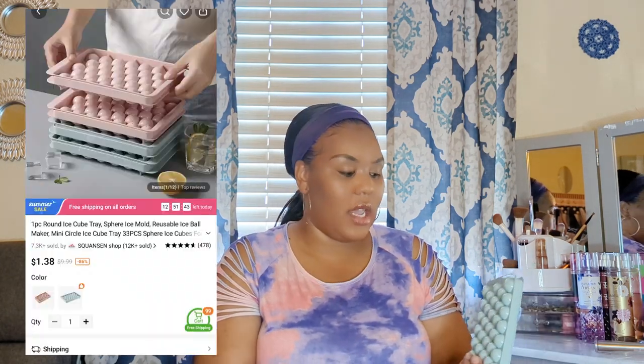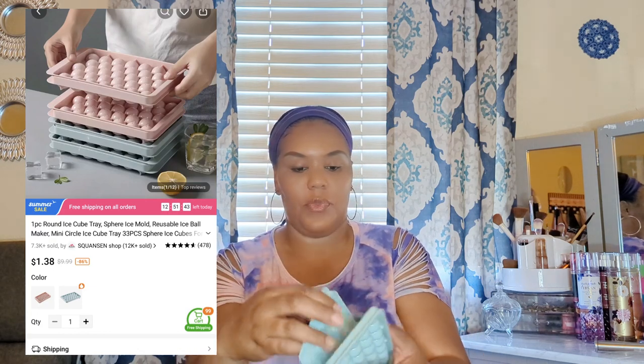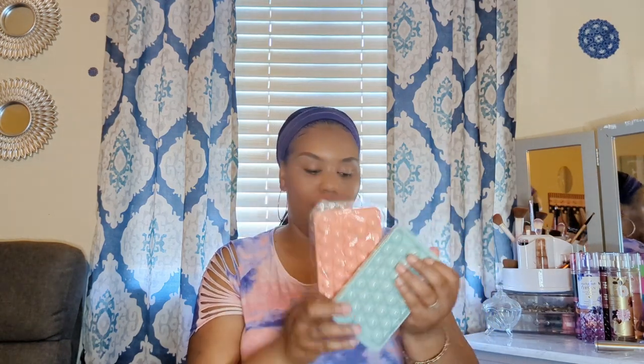These were a little smaller than I expected but still super cute, especially for the price — they're ice trays where the ice comes out in little balls. Most ice trays make square cubes, so it's kind of unique to have ball-shaped ice. I got two of them: one in blue and one in pink. Can't wait to test these out.